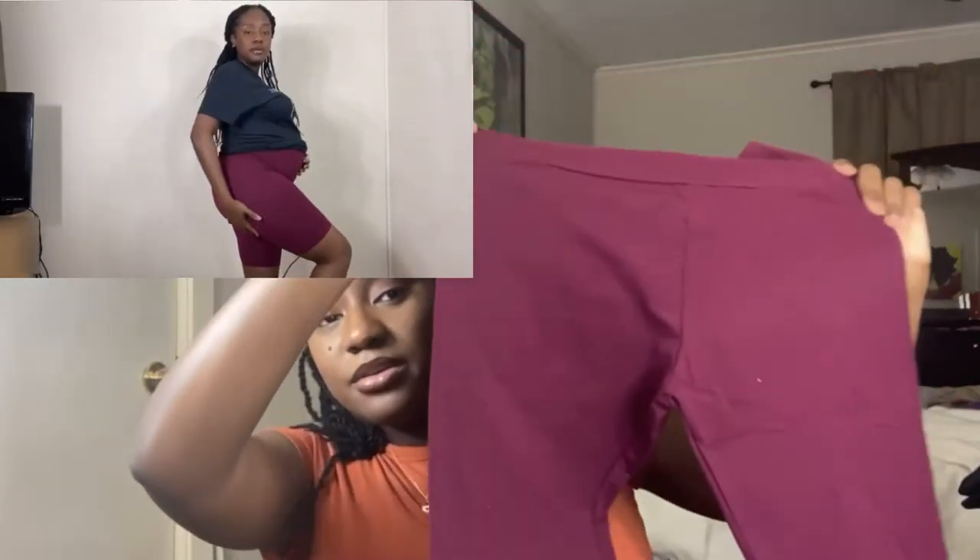Next up: biker shorts. These are some burgundy bikers from Rainbow, six dollars. I like these because they've got a band on them that you can pull up over the belly — they do slide down after a while, but I like the band. I don't really want to buy a lot of maternity clothes because after I have her I want to still be able to wear this stuff. I don't want to spend money now and then throw it away in four or five months.